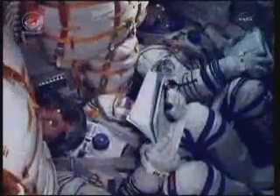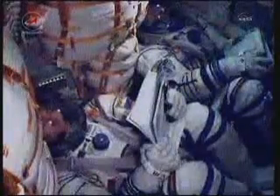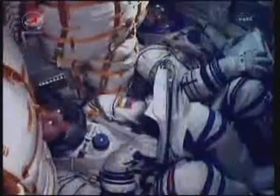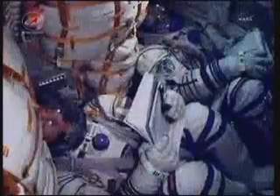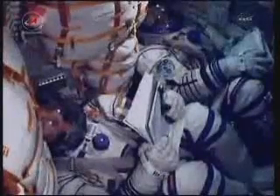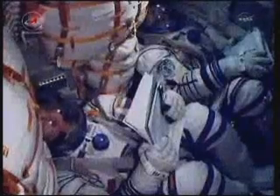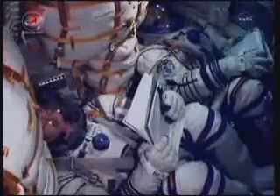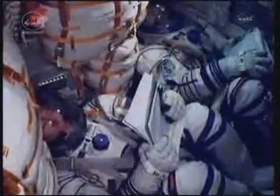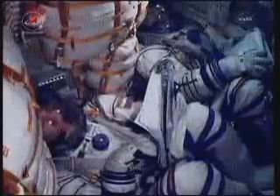Stage three thrusters are firing nominally. 350 seconds in flight, system parameters are nominal. The crew feels great, everything on board is nominal.